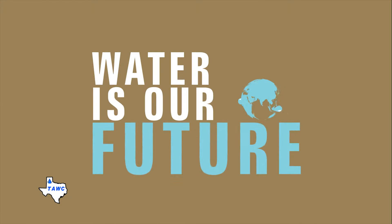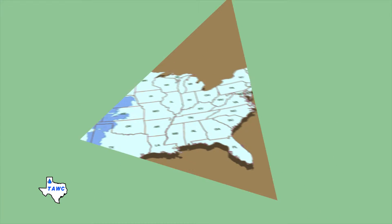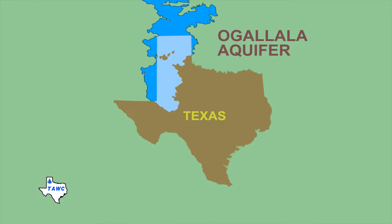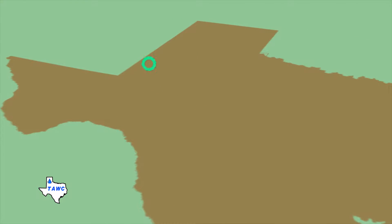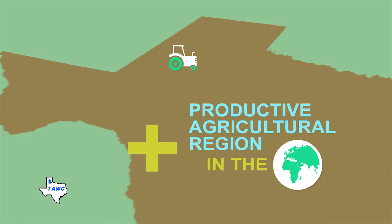Water is our future. The water used in this area comes mainly from the Ogallala Aquifer, a body of water located beneath the Texas High Plains. The land overlying the Ogallala Aquifer is one of the most productive agricultural regions in the world.